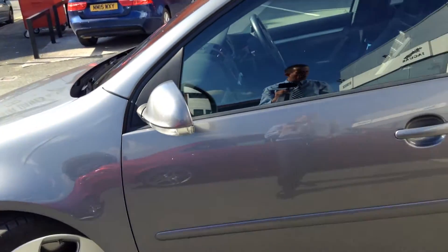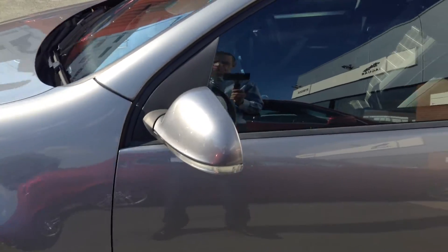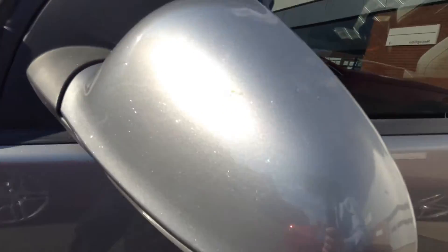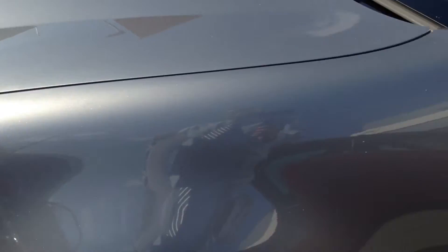I wouldn't let it put you off this vehicle because all in all this car is a very, very pretty car. As you know, we endeavour to point out every mark that we can. The rear view mirror glass is absolutely fine, as is the mirror housing. Looking at this near side front wing, the wing seems okay. We've just got a light scuff which is on the bumper — it's about six inches long, just onto the bumper and just goes onto the front wing. It would only need to be a local smart repair.